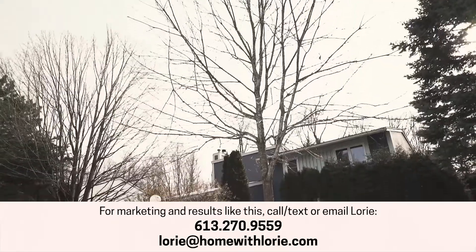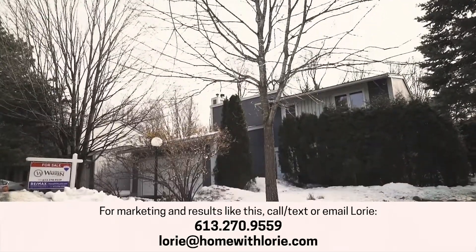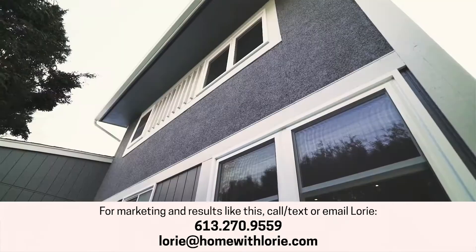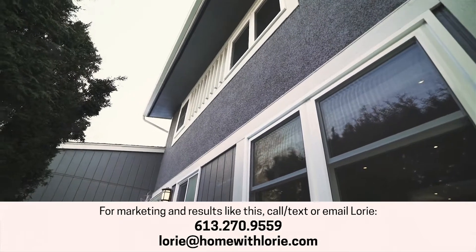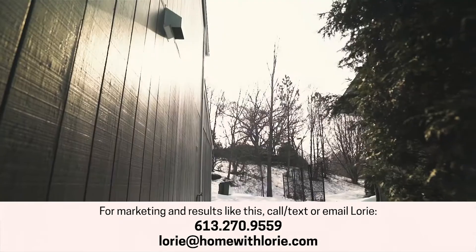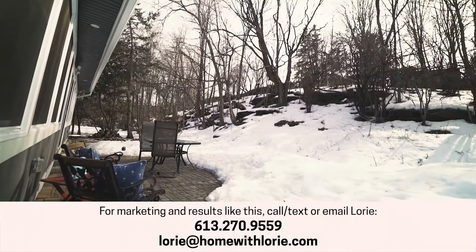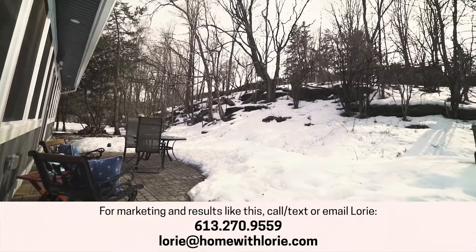With that, I have to say that 53 Inuvik Crescent is sold. Sorry if you missed out — there's only one lucky buyer. We can't replicate this one. That buyer who was successful is so lucky, and I'm sure they will love this home for a long, long time like the previous owners did.